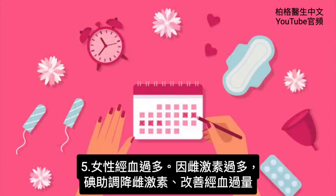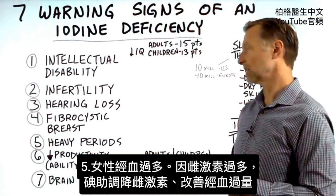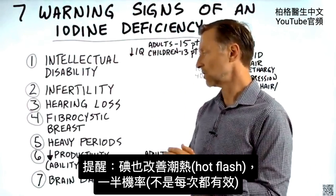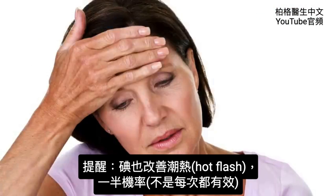Number five: heavy periods. Why would you have a heavy period? Because you're estrogen dominant, and iodine can help regulate that and help regulate your periods. As a side note, this doesn't work all the time — but about 50% of the time, it can also help with hot flashes.